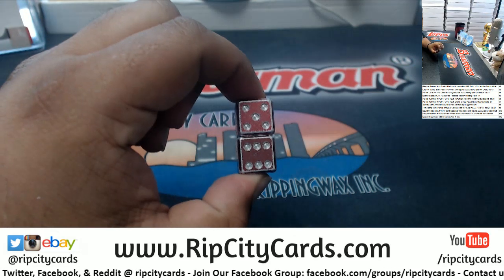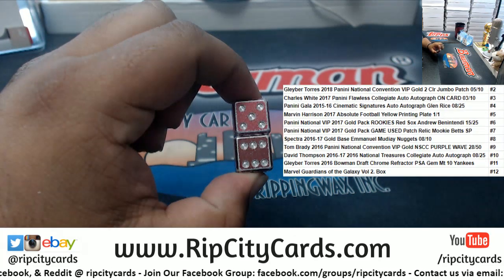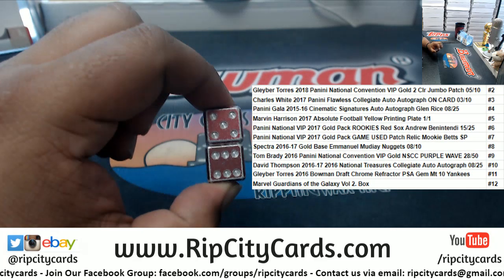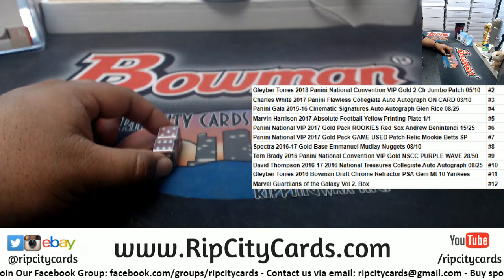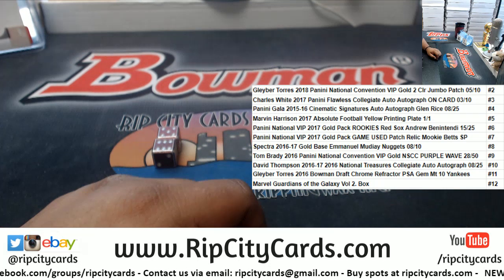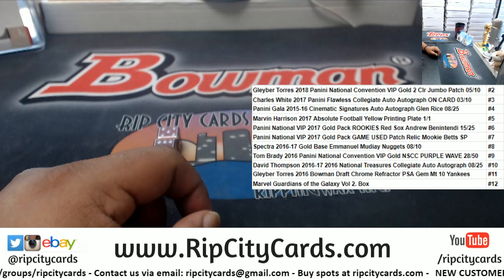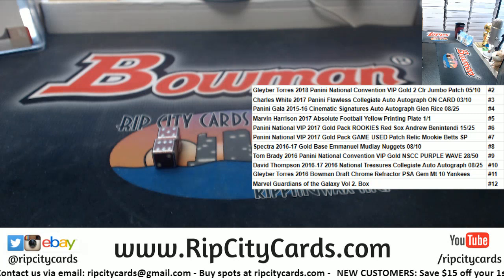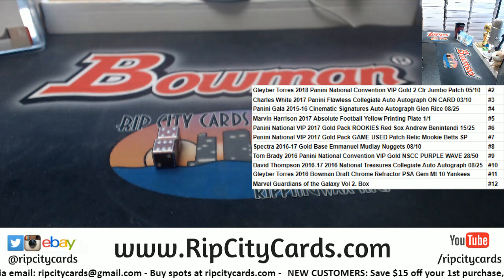Close to the snake eyes — well, not snake eyes, but 12 spot anyway. We got six and five, which is 11. It's a Glaber Torres Bowman Chrome Refractor PSA 10. Let's find that — where you at? I think this is it, 2016.